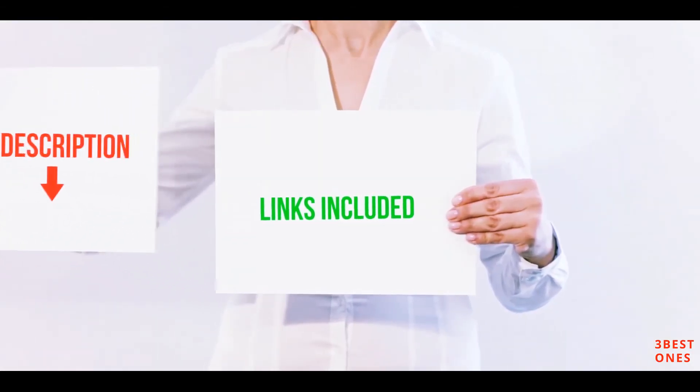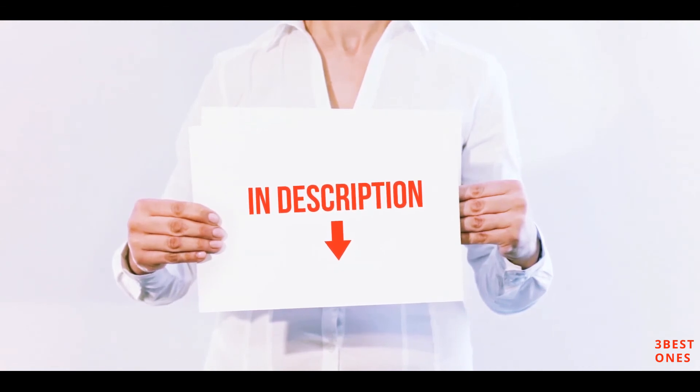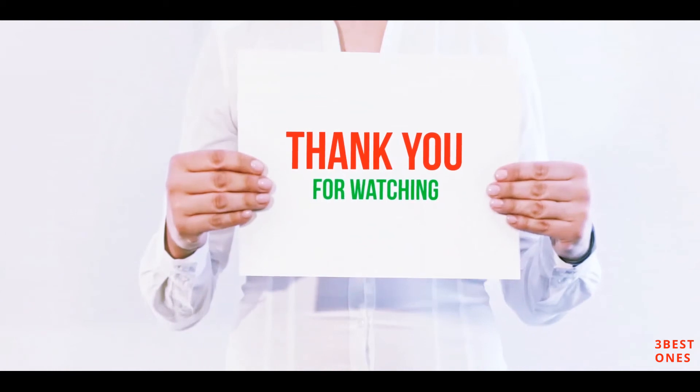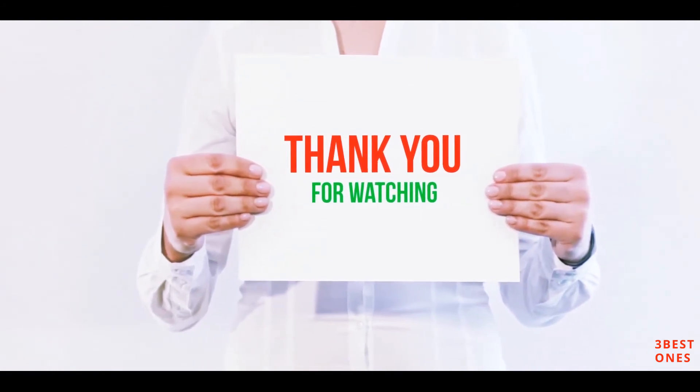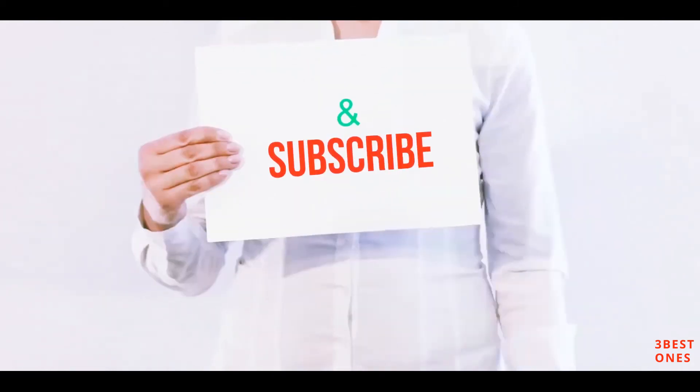All of these items are available on Amazon. I've included all the links in the description — you can check them out for more information and the latest price. Thank you for watching! If you like this video, please hit the like button, share with your friends, and be sure to subscribe.